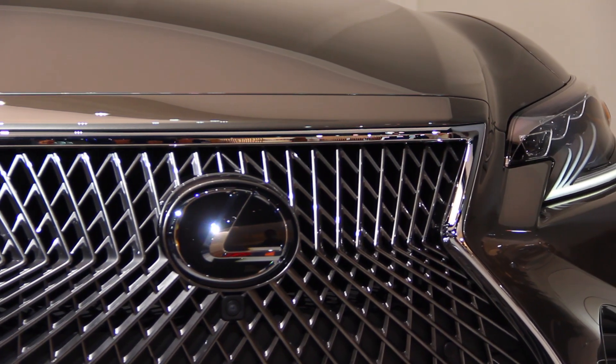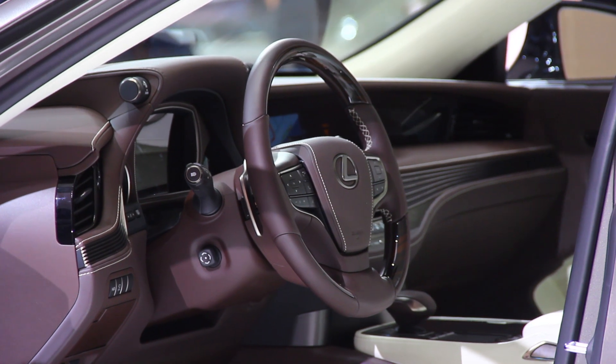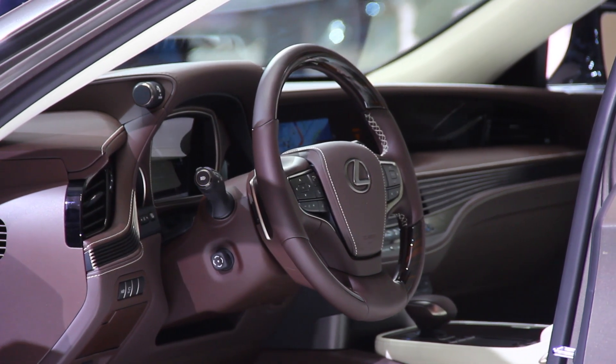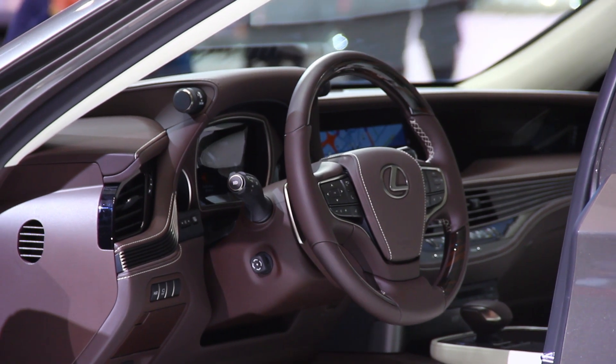Like the LC Coupe, expect a hybrid version of the LS sedan to hit the market sooner rather than later, one that will likely be powered by the same combination of a naturally aspirated 3.5-liter engine and dual-drive electric motor.